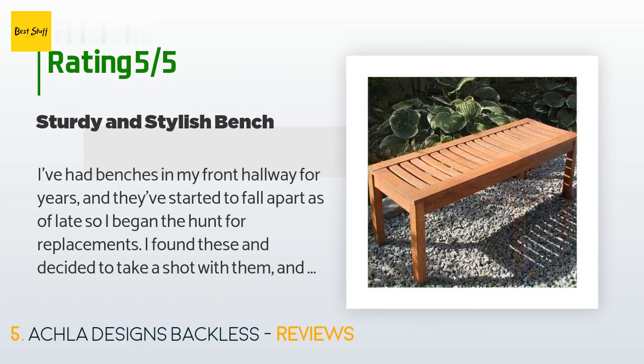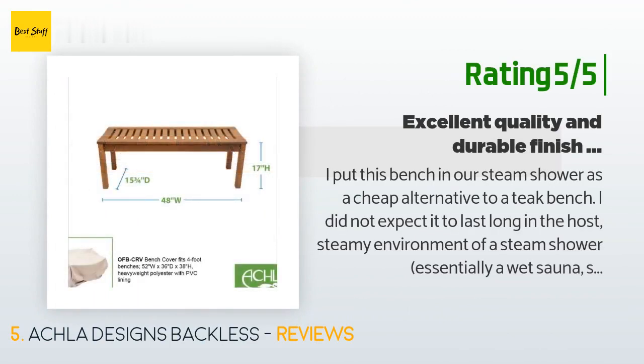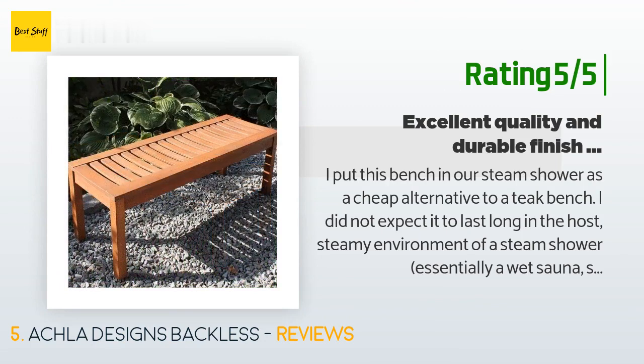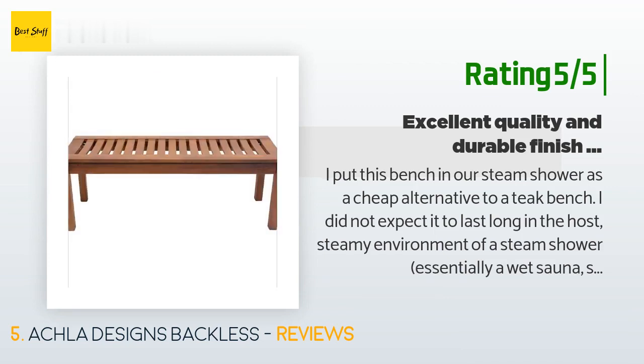Another happy customer said: "I put this bench in our steam shower as a cheap alternative to a teak bench. I did not expect it to last long in the hot, steamy environment of a steam shower — essentially a wet sauna or steam room. However, the finish looks great after 1.5 years of almost daily steam shower use. It shows a little fading but still looks great. There is no staining from corrosion from the hardware. The only thing I can't attest to is how this bench would stand up to daily UV exposure outside. Otherwise, it is fantastic."